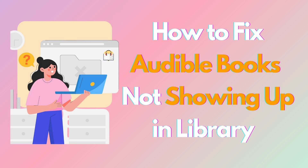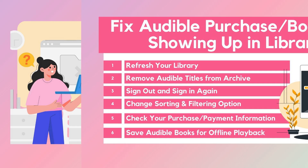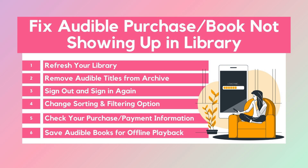Hi guys, welcome to AUD Free Channel. Recently, many users have reported that downloaded or purchased Audible books not showing up in the library. So I make this video to introduce 6 effective solutions to fix the issue. Let's start.